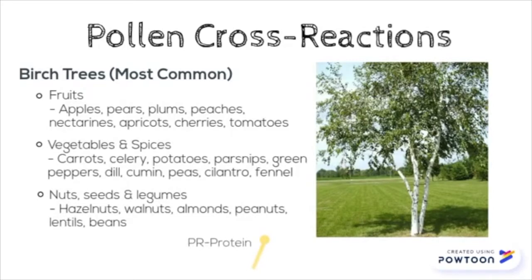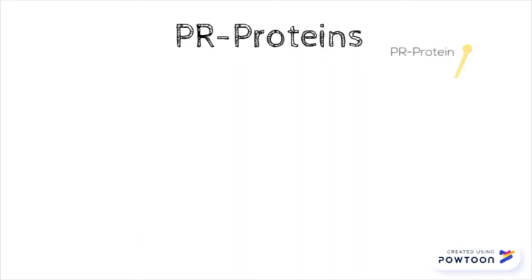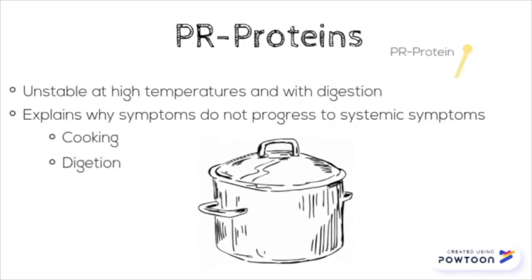Birch pollen is the most common culprit of oral allergy syndrome because the PR proteins on birch pollen closely resemble the PR proteins of many fruits including apples and plums, vegetables such as carrots and celery, and nuts including walnuts. Although birch pollen is the most common, there are many other plant allergies that can trigger oral allergy syndrome such as ragweed and mugwort. The good thing about PR proteins is that they are highly unstable during heating and digestion.